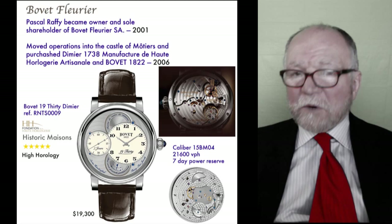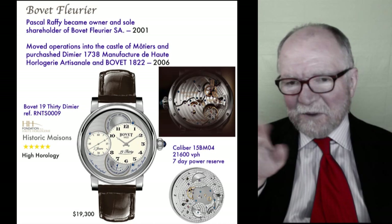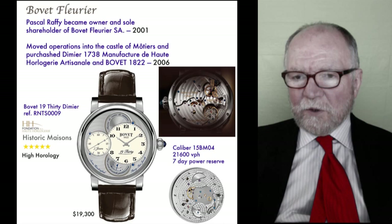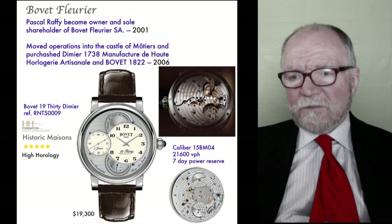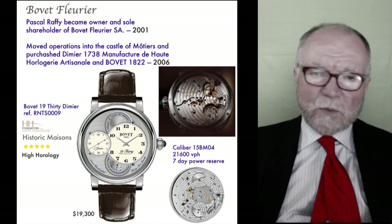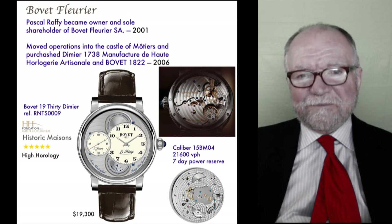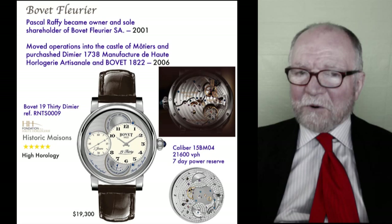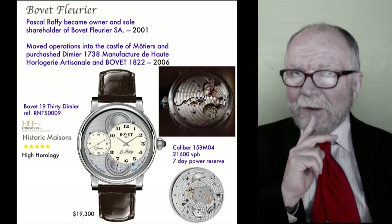This is one of their watches. Their entry-level pieces — the Bovet 1930 — feature a model called the 1930 Dimier, priced at around nineteen thousand three hundred new. It has an in-house caliber 15BO4 running at 21,600 vibrations per hour with a seven-day power reserve. Everything about it is magnificent. Most of their watches are north of fifty thousand dollars, but the 1930 is their more accessible entry point.